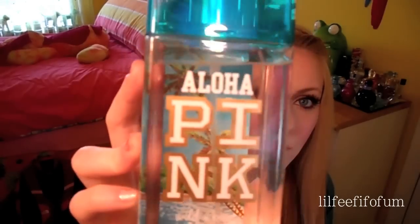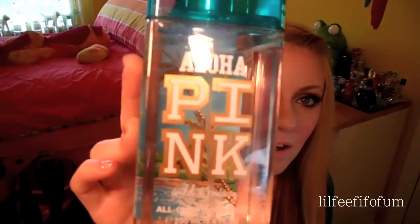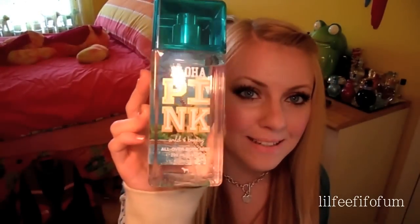It's from Aloha Pink. You can buy this at Victoria's Secret or Bath & Body Works — I bought mine at Bath & Body Works. It's in the scent Wild & Breezy. The packaging is so cute; it has palm trees in the back and it's turquoise blue. It smells so nice and refreshing. This is my favorite.